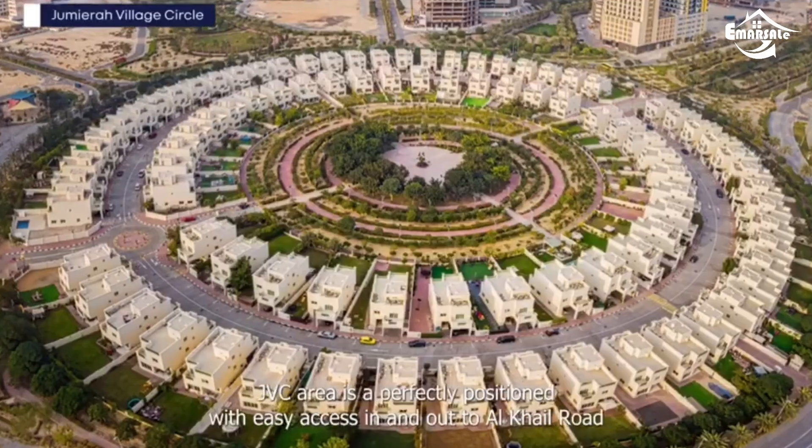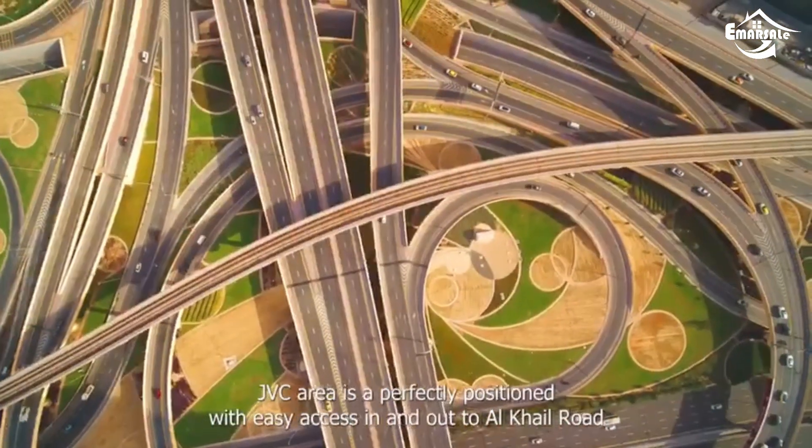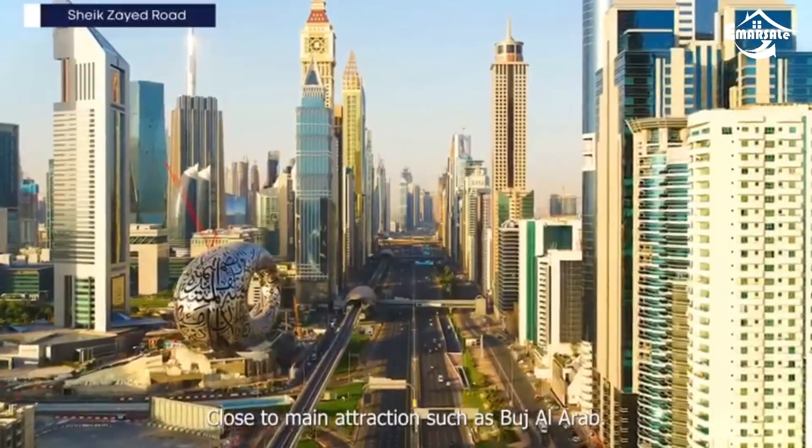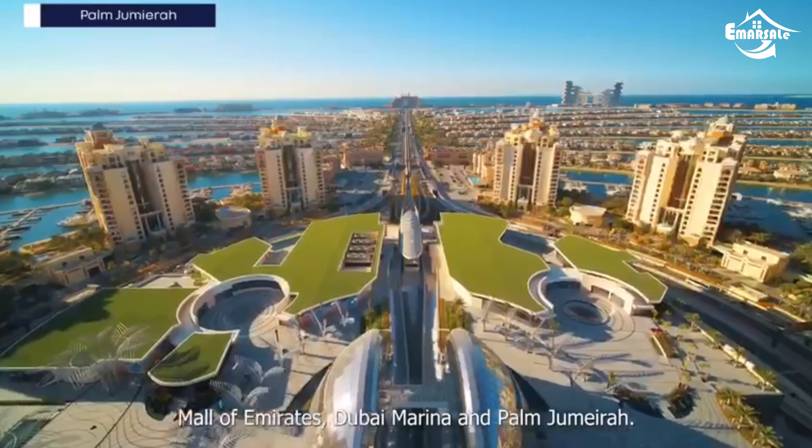Welcome to North 43. We are presenting our fully furnished luxury project with classic service apartments located in the heart of Dubai. JVC area is perfectly positioned with easy access in and out to Al Khail Road and Sheikh Zayed Road, close to main attractions such as Burj Al Arab, Mall of Emirates, Dubai Marina and Palm Jumeirah.